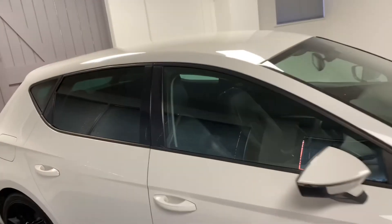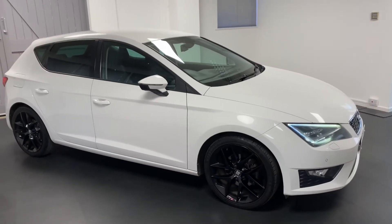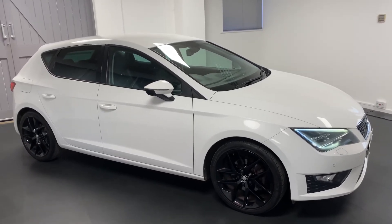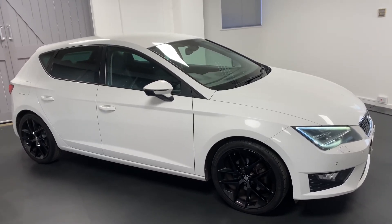All cars are mechanically checked through Quattro Tech. This one had its cam belt changed in 2019, which is great to see. It will be put through a fresh MOT and mechanically checked. The car will come with six months warranty and six months roadside assistance. Please get in touch so we can talk you through this car in more detail or to arrange an appointment or test drive. Thanks a lot for watching.